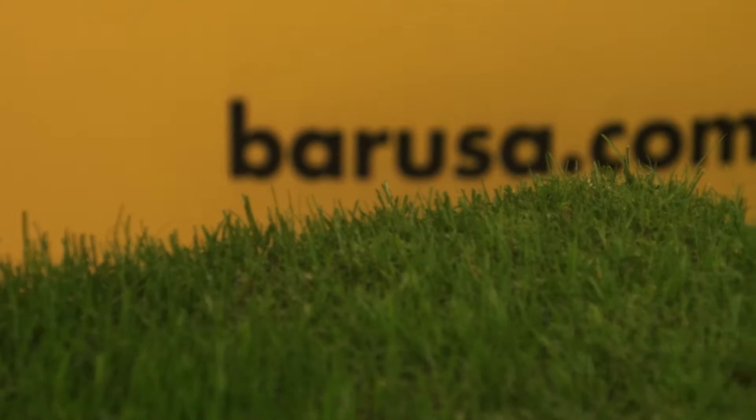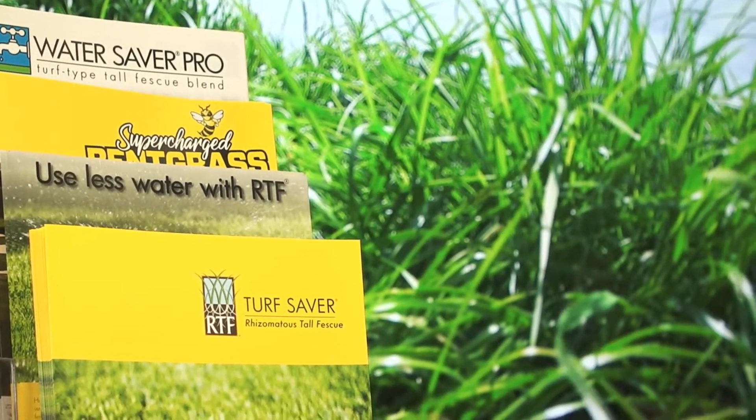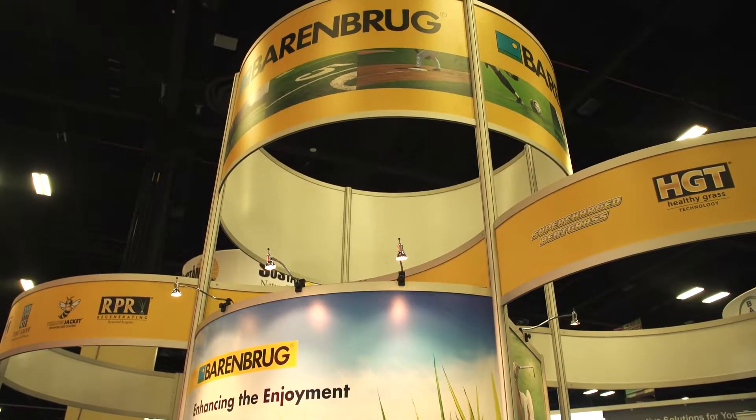Welcome to GIS. Berenberg is proud to be here and support such a phenomenal industry of golf superintendents. We're excited to be a part of this industry and to always bring forth unique products in the turfgrass industry.